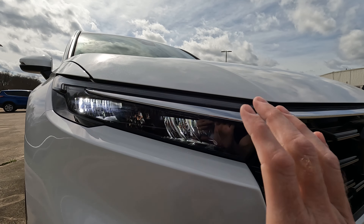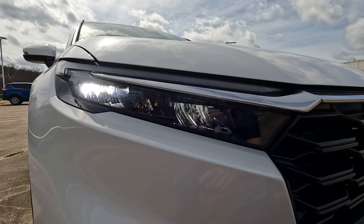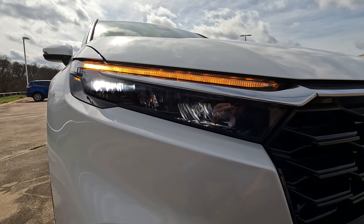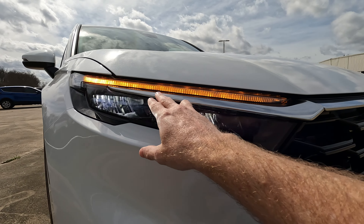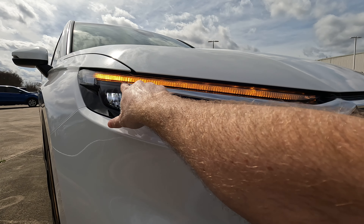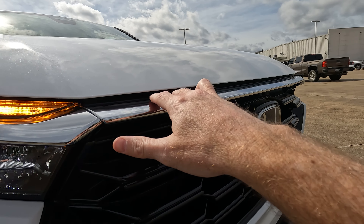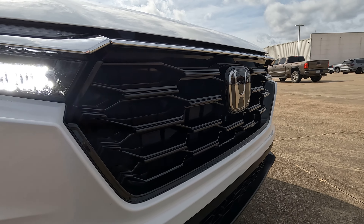The blinkers at all four corners let people around you know what you're doing. You might notice some blinking with the LED headlights — that's just the shutter speed of the GoPro, not something you can replicate on your vehicle. We also have a chrome accent piece, kind of a front brow, that works its way all the way across, rising and following the contour of the hood before finishing on the other side.